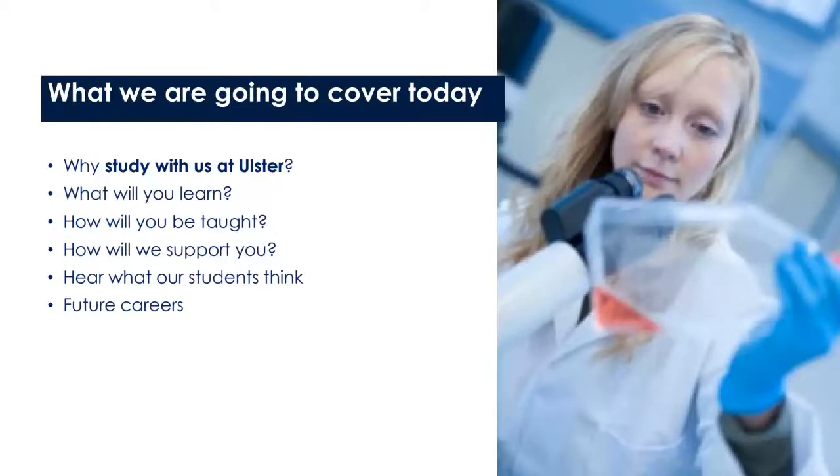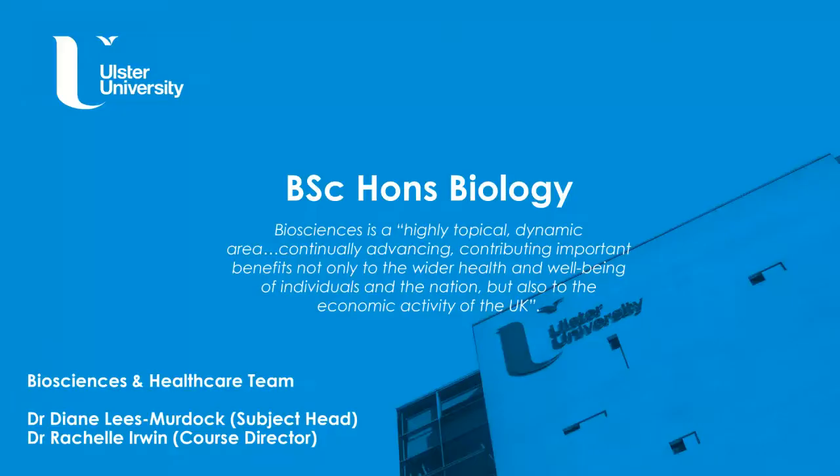Today we're going to cover why you should study with us at Ulster, and in particular for biology and biomedical science: what you will learn, how you will be taught, how we will support you, what some of our students think, and importantly what future careers you might want to progress into after your course.